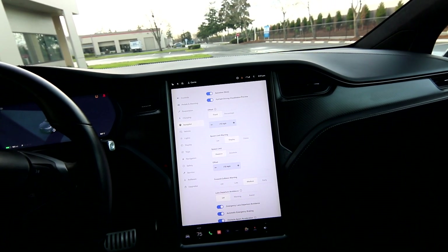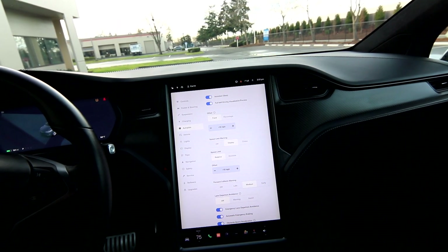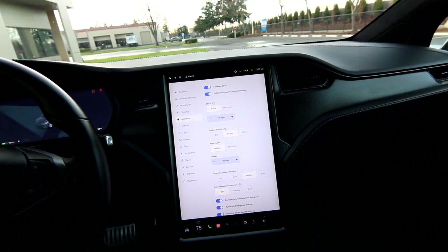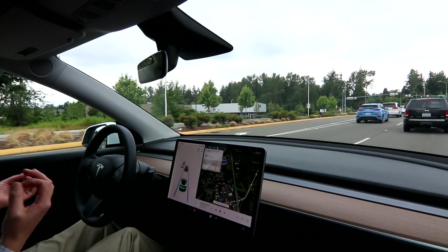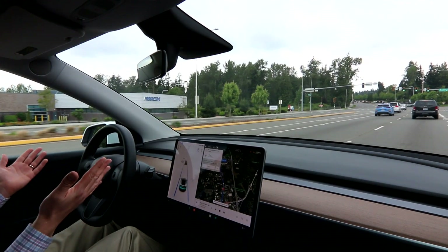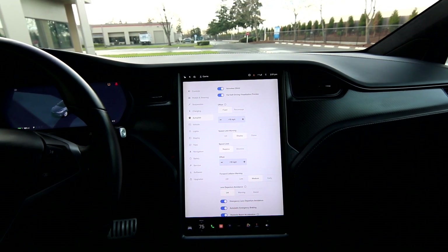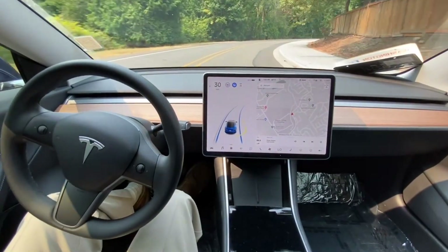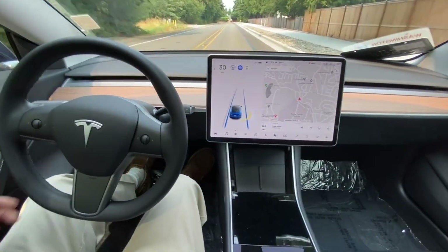Having the car take over in traffic really takes a big mental workload off of you. Being exposed to Teslas so much drove me to actually buy one. As a used car manager I can drive pretty much any car I want, but when I'm driving on the highway or through stop-and-go traffic on Pacific Highway, I'm taking a Tesla on autopilot — it's the most comfortable and the least amount of work.